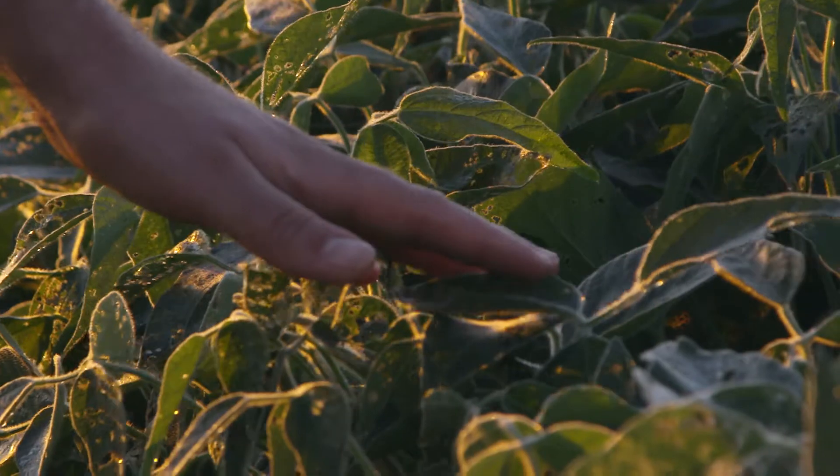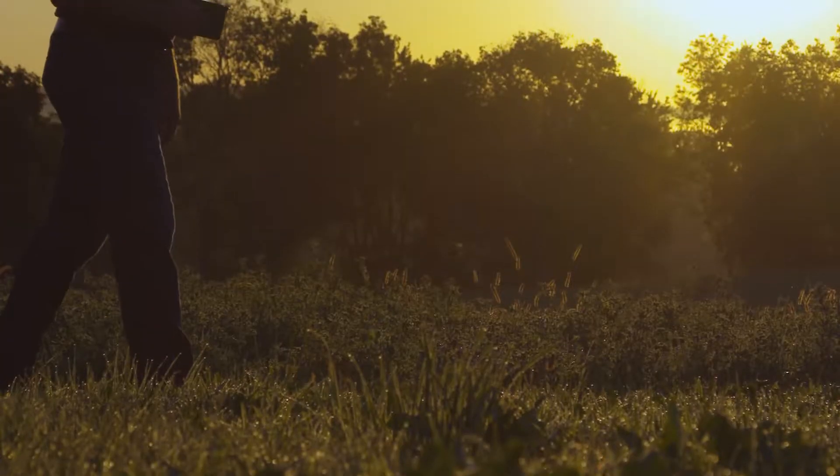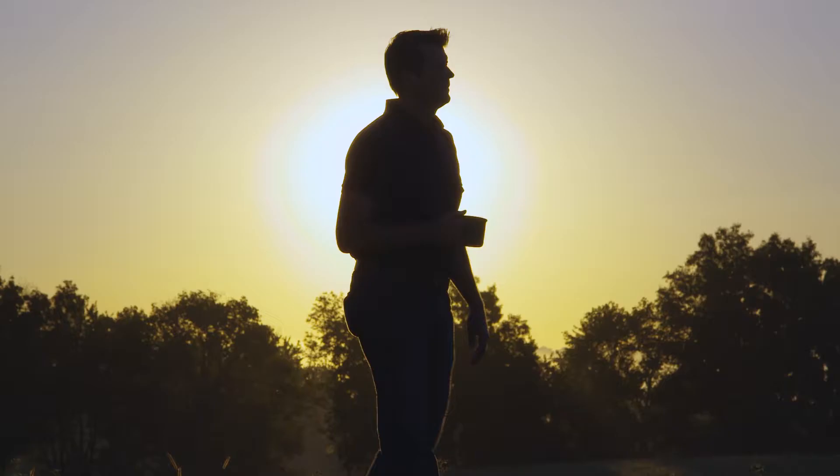My favorite time of the year is probably a little different than most farmers. My favorite thing to do is plant corn. It's putting that seed in the ground and planting potential.